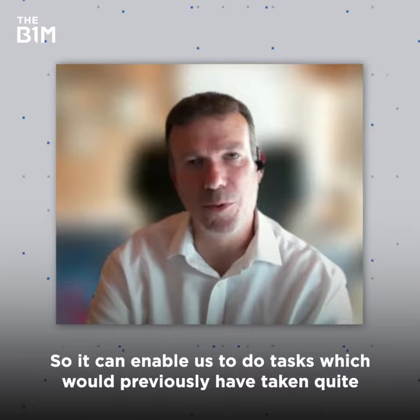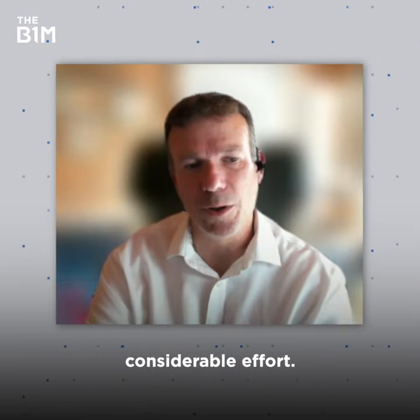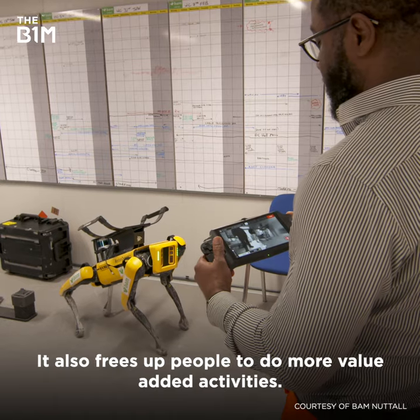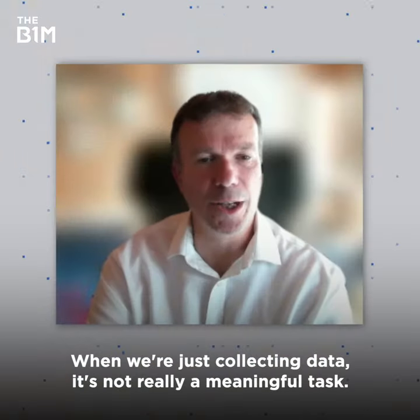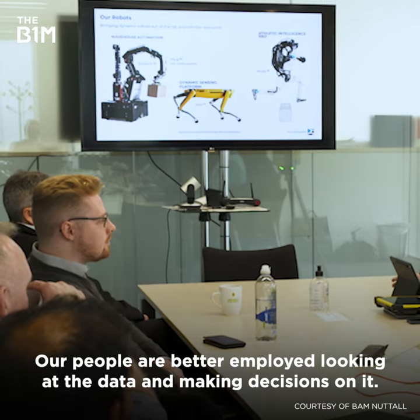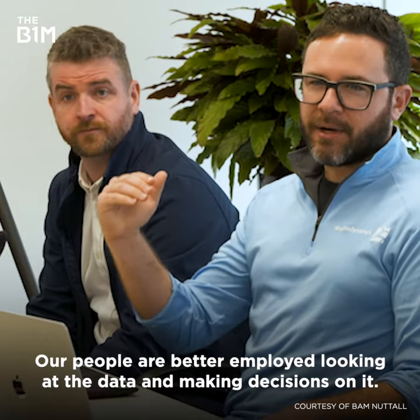It can enable us to do tasks which would previously have taken quite considerable effort. It also frees up people to do more value-added activities. When we're just collecting data it's not really a meaningful task — our people are better employed looking at the data and making decisions on it.